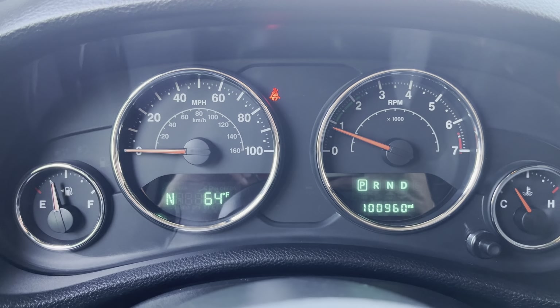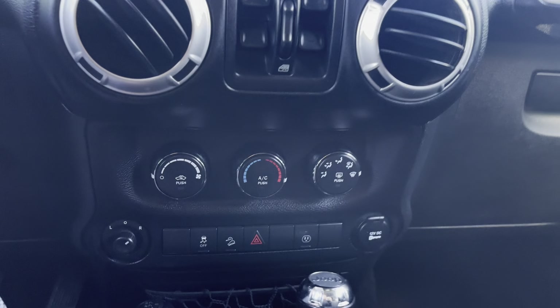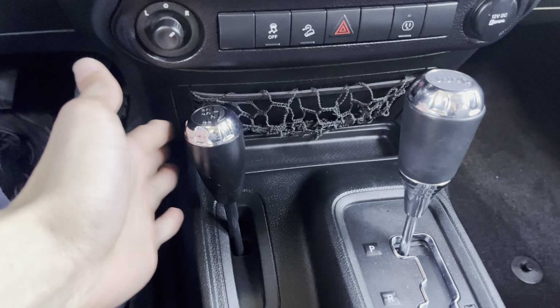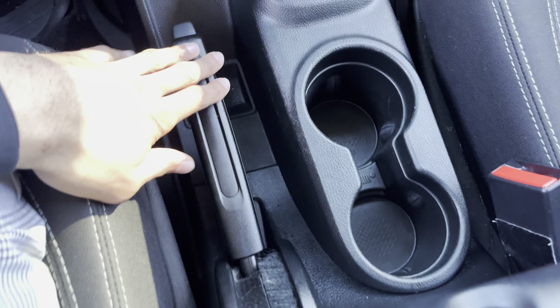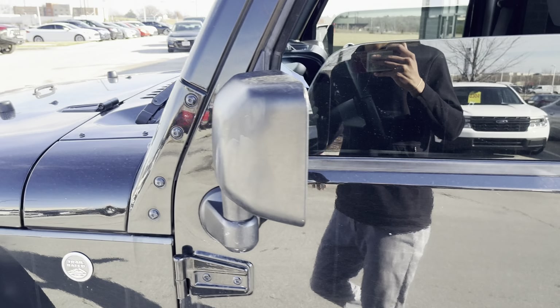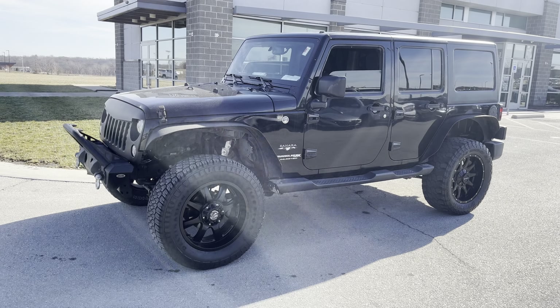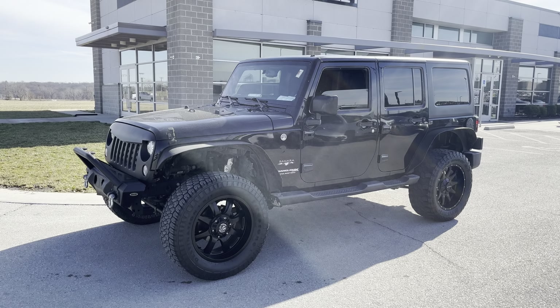This bad boy's only got a hundred thousand miles. Bluetooth, standard radio, your windows, standard climate control. You got your four-by-four, your gear shift, the emergency brake, your cup holder. Haley, here is your lovely Jeep Wrangler Sport Unlimited. Give me a call at 913-804-1888 — let's take this bad boy around the block on this lovely day.